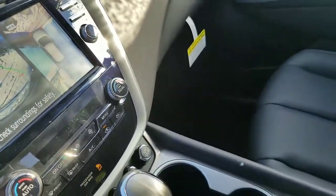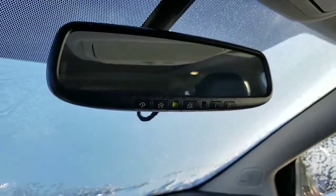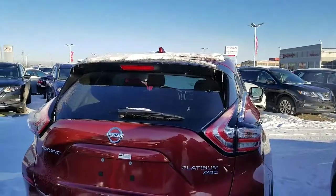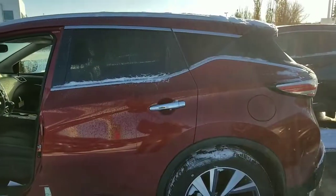XM radio, front seats are heated and cooled, garage door opener, big sunroof and moonroof. Heated rear seats, power liftgate, and the rear seats fold completely flat.